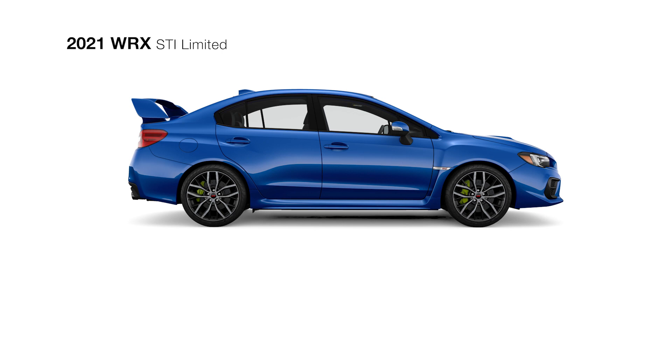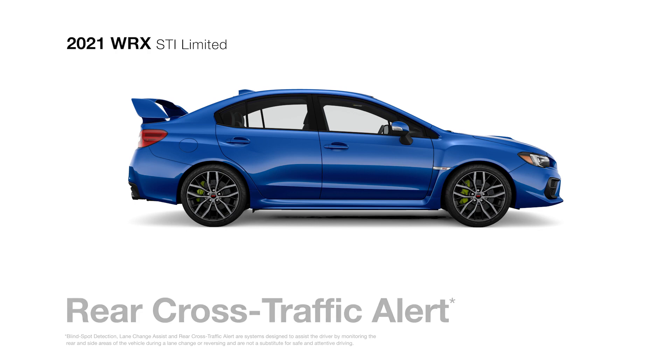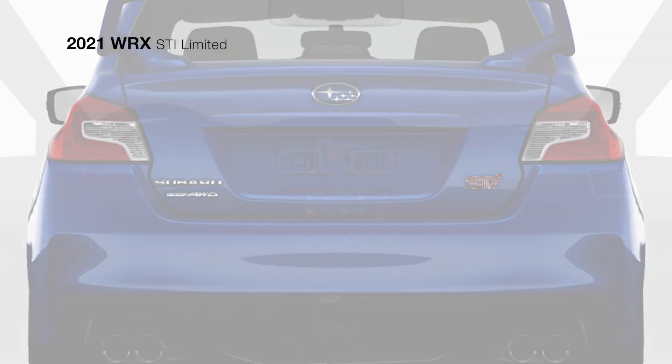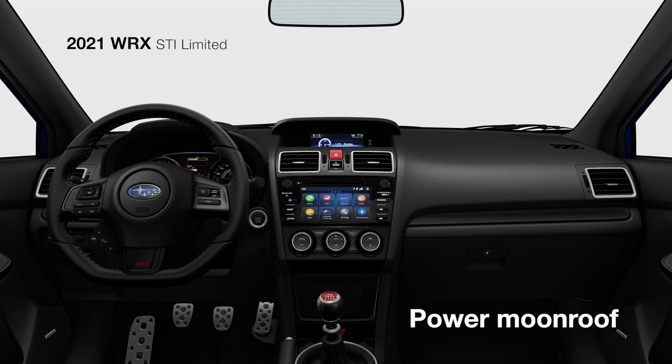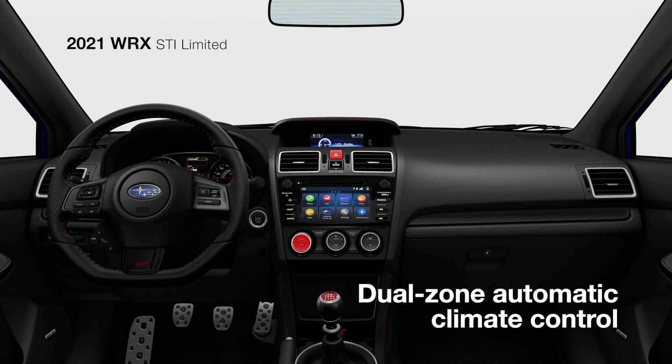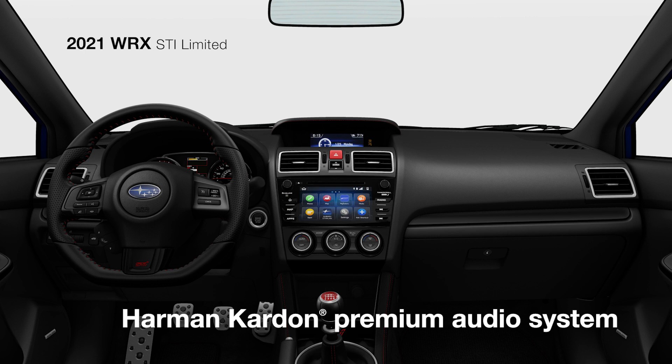Standard safety features like blind-spot detection and rear cross-traffic alert supply added awareness to your daily drive. Inside, you'll find ultra-suede-trimmed Recaro Performance Design front seats with red stitching and a power moonroof overhead, offering a wide-open view. The dual-zone automatic climate control system helps keep you and your front passenger comfortable, while you enjoy the clear sounds of the Harman Kardon Premium Audio System featuring 9 speakers and a 440-watt amplifier.